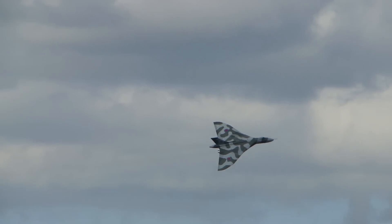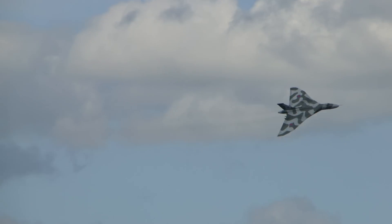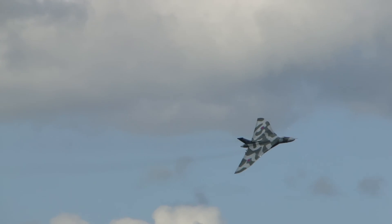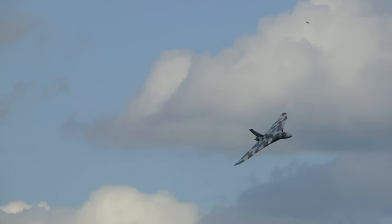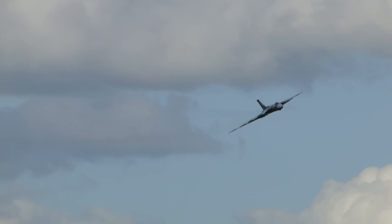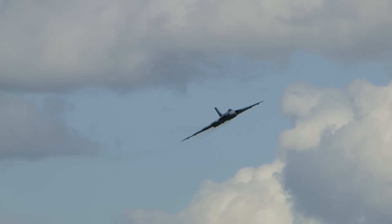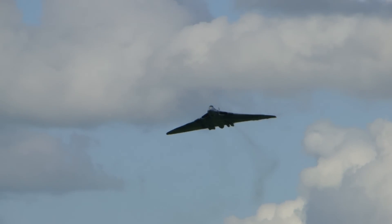111-foot wingspan, 105-foot length — just take that in. But it's about that size when you look at the bigger thickness of the wing — that triangle shape. An absolute stunning shape, coming back towards us from the far side of the airfield. You get a view from ahead where she looks so splendid.